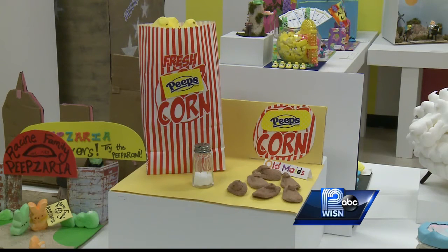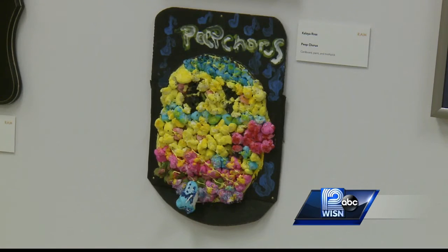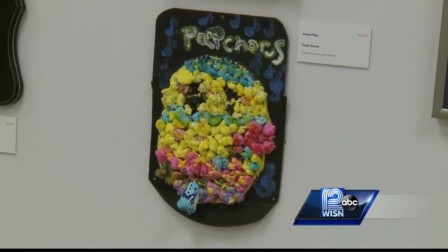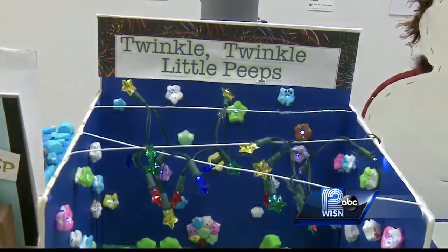The exhibit is open through April 3rd at the Racine Art Museum. While you're there, you can vote for your favorite creation. That will help decide which artist will win the coveted Peep-Ole's Choice Award. Oh, I see what you did there. Peep-Ole's Choice. Not me, I can't take credit for that one. That's all them.